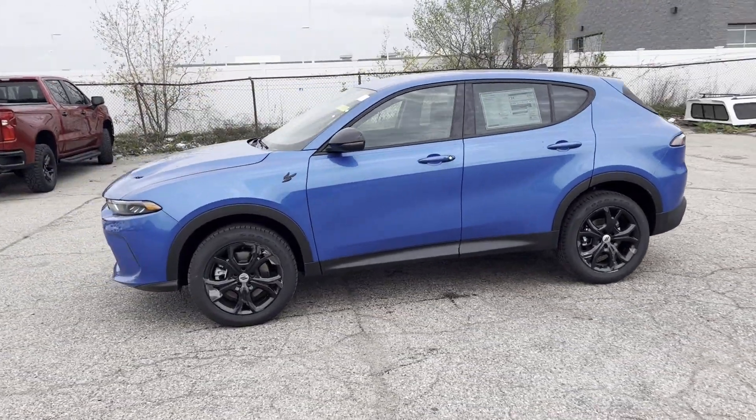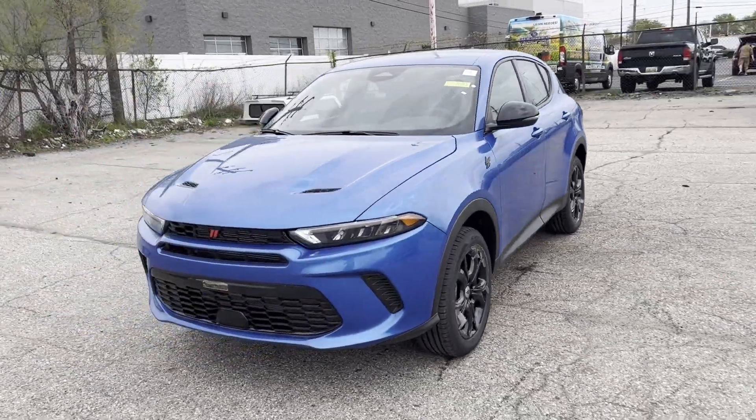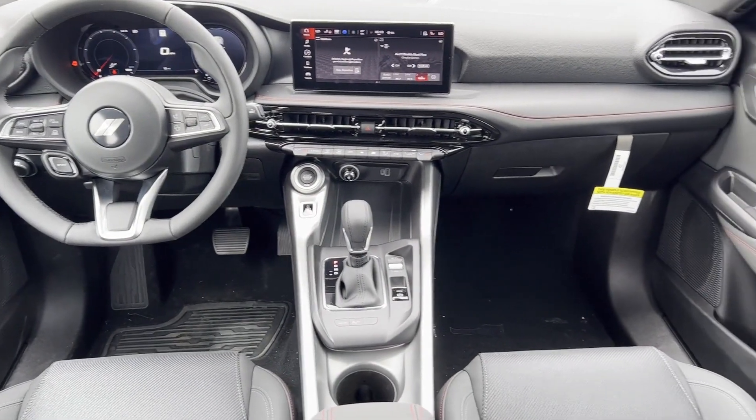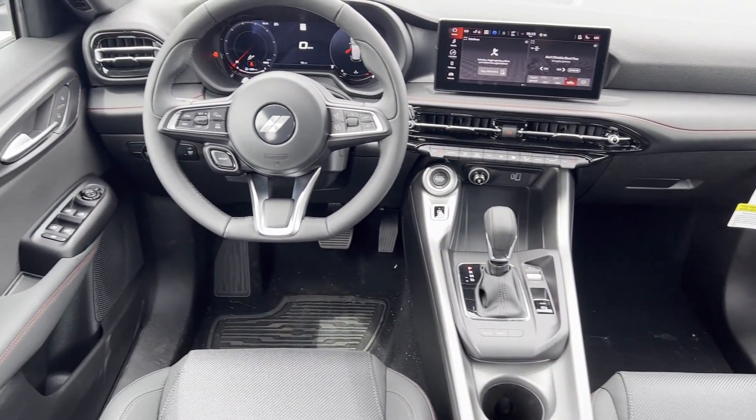It also features a turbocharged engine, multi-zone air conditioning, blind spot monitor, all-wheel drive, parking aid sensor, heated side-view mirrors, backup camera, tinted windows, and pass-through rear seat.